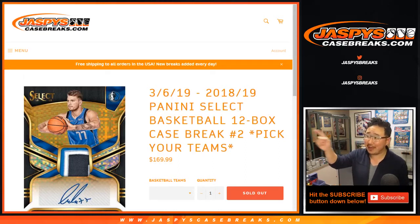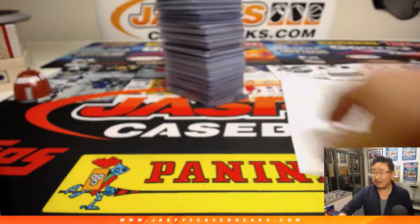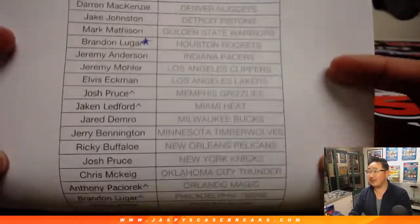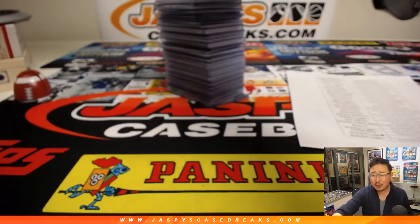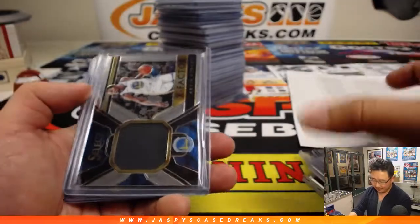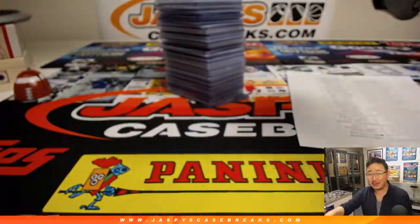Recap video time — that break right there, pick your team, two full case break, some nice stuff out of here. Be sure to watch all of these right to the end. Here are the people in the break, here's what we got — watch till the end and be sure to hit subscribe. Got a Colin Sexton autograph — be sure to watch till the end. There's the zebra. All those annoying YouTubers out there — I guess maybe I'm an annoying YouTuber now.